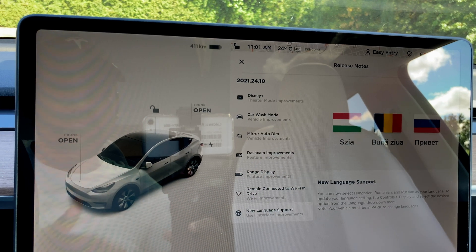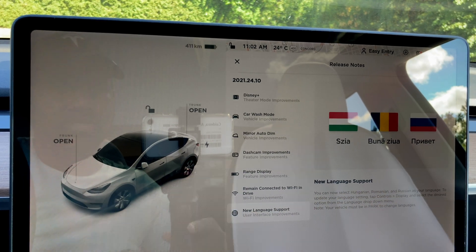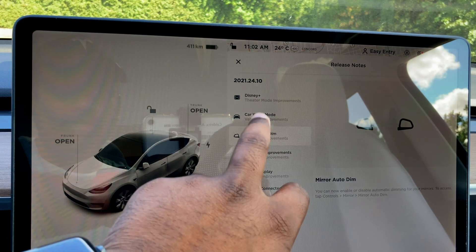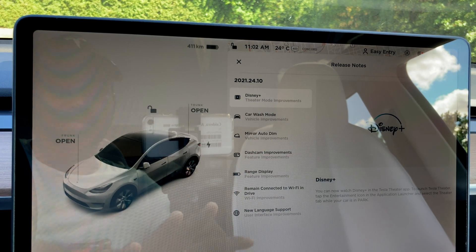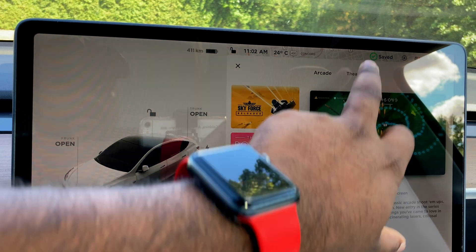Also added are new language updates — over the last two updates Tesla has been adding language support, and now we have Hungarian, Romanian, and Russian. All in all a pretty awesome update. I want to check these features out — I'm pretty excited that Disney Plus is there now, so let's go to Entertainment and Theater.